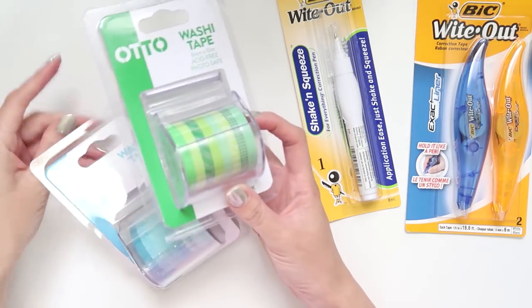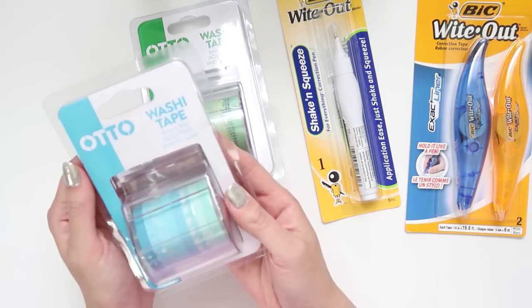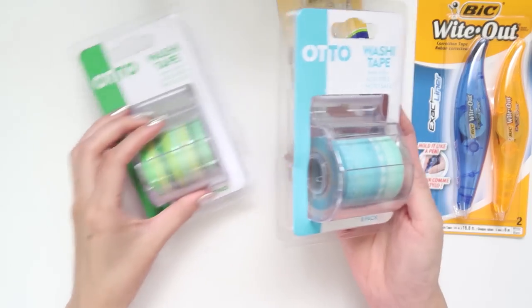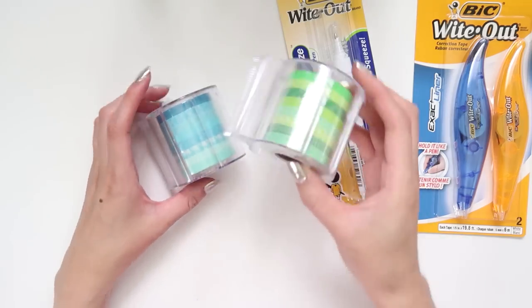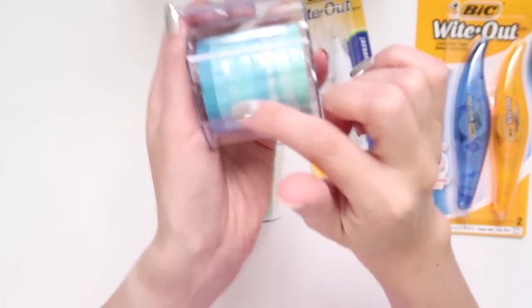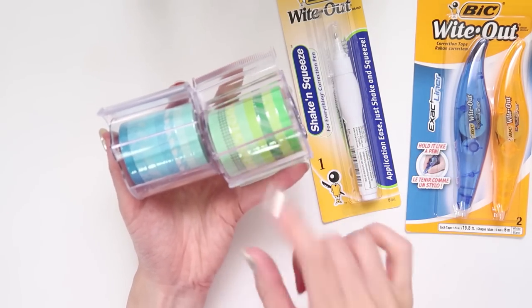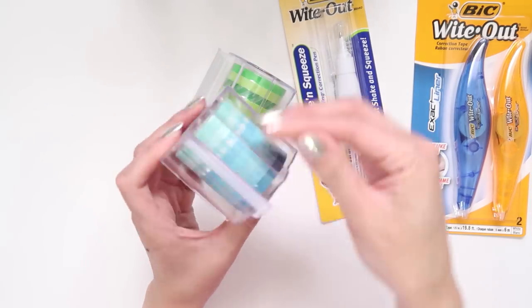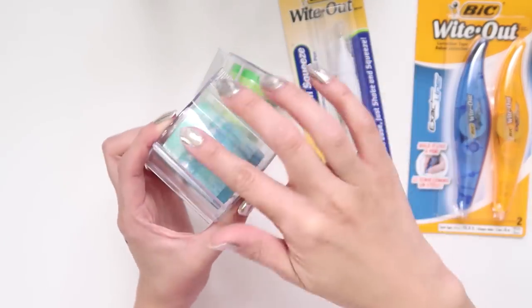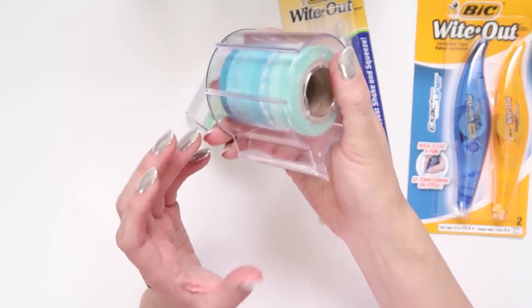I also got a bunch of washi tapes. I've never heard of this brand before — Otto. Based on the packaging I think they're actually an Officeworks brand, since Officeworks creates a lot of their own stationery. When I was in store there were like 20 or 30 different colors. You get eight washi strips per pack — this one is green and blue. Some packs have five strips because the strips are thicker; I just wanted the thinner ones.